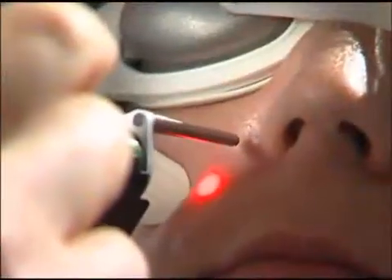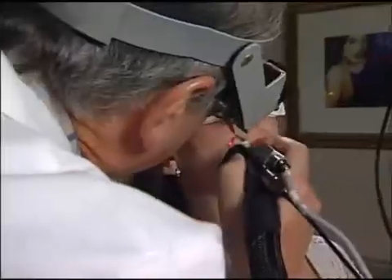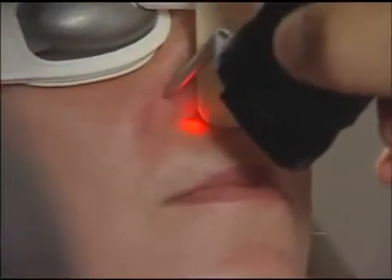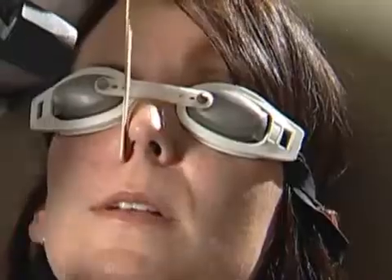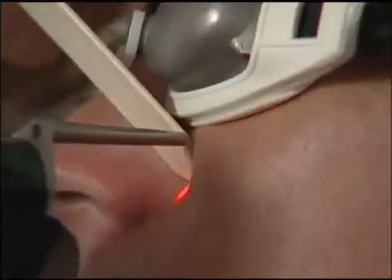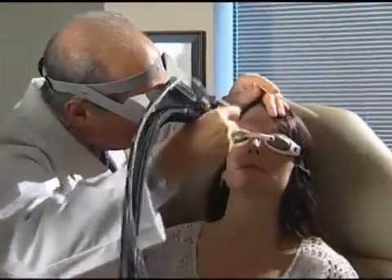We deliver the laser energy to the blood vessel, the hemoglobin absorbs the laser energy, heat is created, and from inside the vessel, the vessel is destroyed and scarred. We're actually able to eliminate the visibility of a lot of these vessels at the time we're treating it, so the immediate reward for the patient is very gratifying.